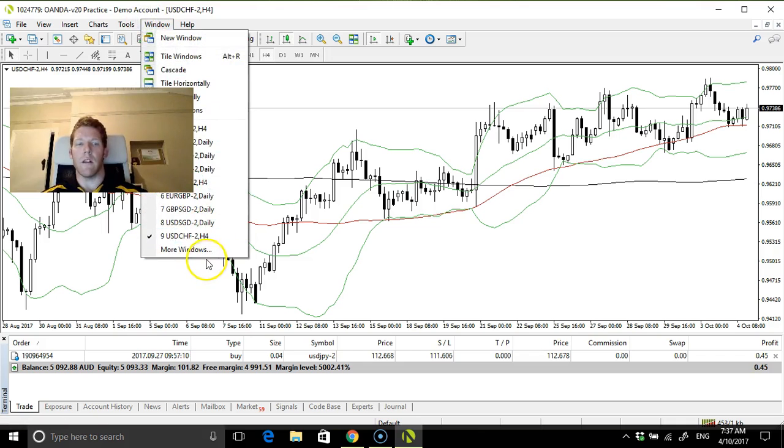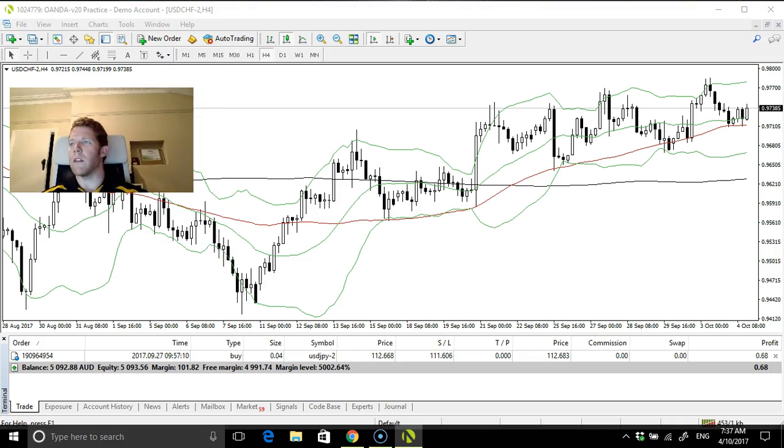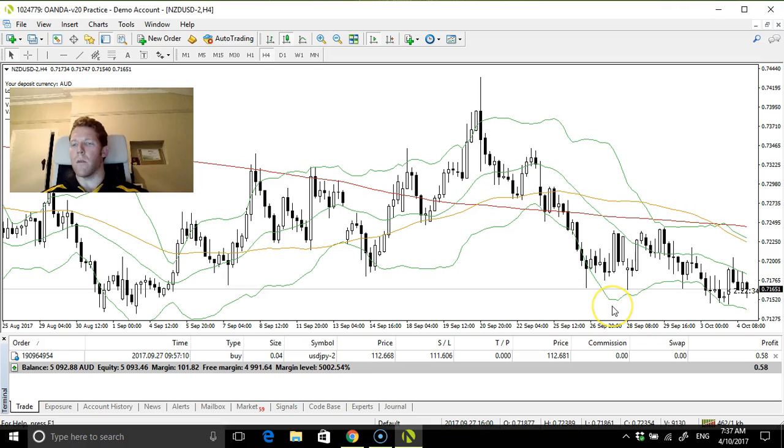USD/CHF — this is just out of curiosity, not too bad, but again, like I said, if the USD weakens it's going to mean I'm vulnerable to having two losing trades on the books, so you're trying to avoid that if you can.